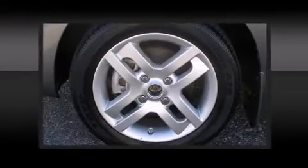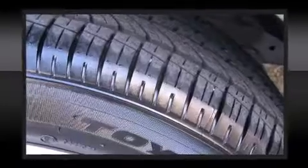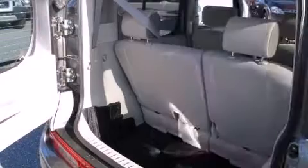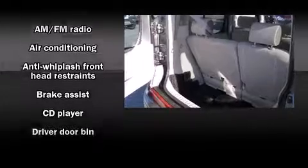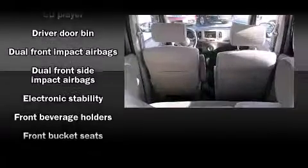Nissan ensures the safety and security of its passengers with equipment such as dual front impact airbags, head curtain airbags, traction control, anti-whiplash front head restraints, ignition disabling, and ABS brakes.